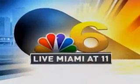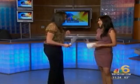Live, this is Live Miami at 11. Welcome back everyone. It's the new year and many of us are trying to look a few pounds thinner. Carmen Ordonez is here with us today from Marshalls and TJ Maxx. Thank you so much, great to have you back. So glad to be here.